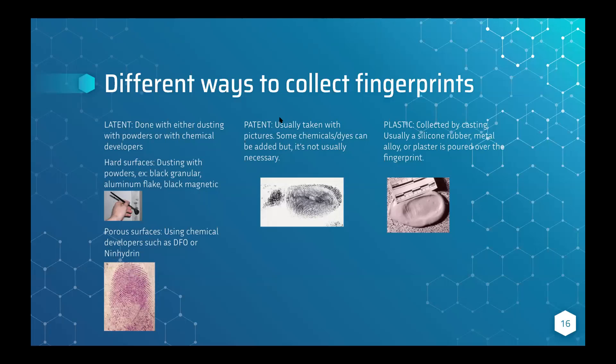For patent fingerprints, collection is pretty simple — they're usually photographed. Sometimes you can add chemicals or dyes, but it's not usually necessary. Forensic scientists will sometimes adjust the photo's contrast, temperature, and other settings to see the fingerprints more clearly.